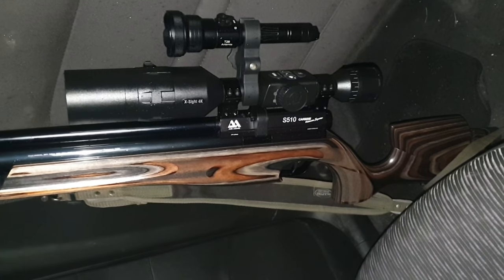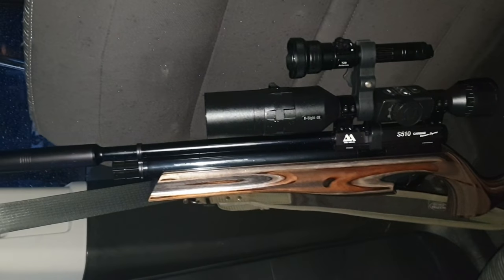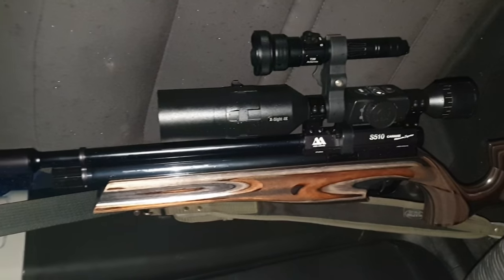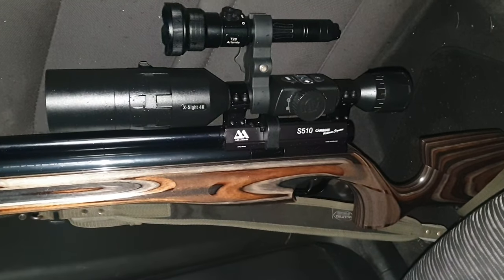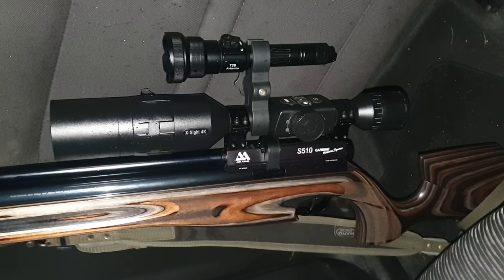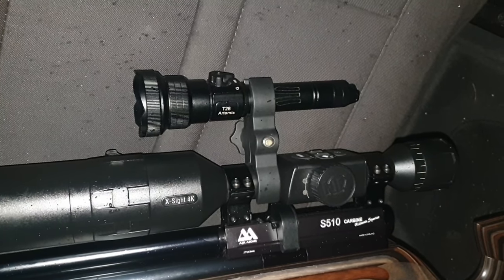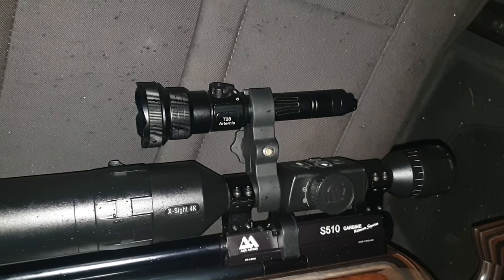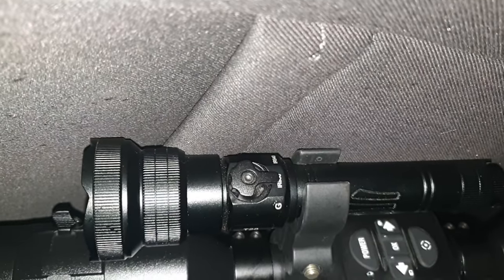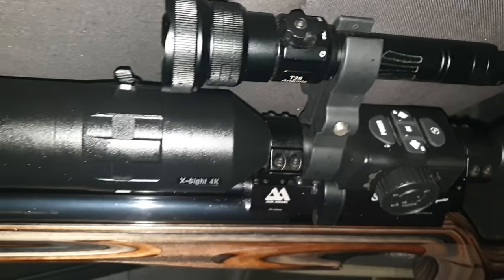So I'll be using the trusty beast tonight — Air Arms Ultimate Sporter, 0.177 calibre, sub-12 foot pounds, with a Qtec silencer on it. It's been rat-works tuned so it shoots sweet — regular viewers will know that. I've got the ATM 4K Pro on top, a 3B14, and an IR torch I'll be using tonight — the Brianite Artemus T28. I can switch between 850nm and 940nm; I'll stick to 850, it's my preferred choice.